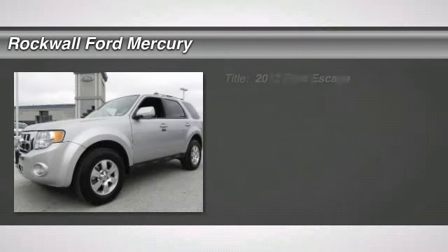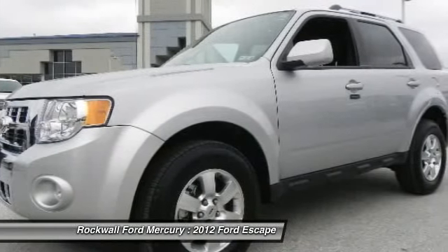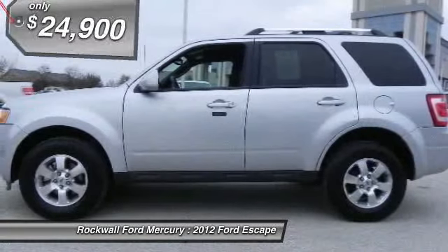Check out this 2012 Ford Escape. This certified pre-owned vehicle is as close to new as you can get at a used vehicle price. Carfax shows this vehicle is a one-owner vehicle.